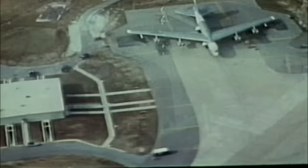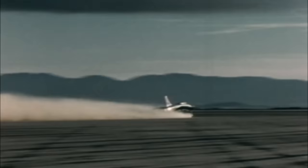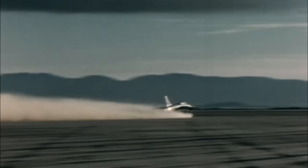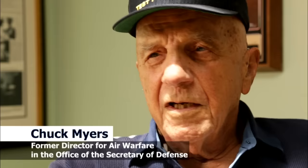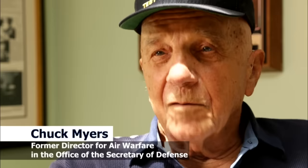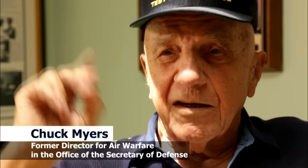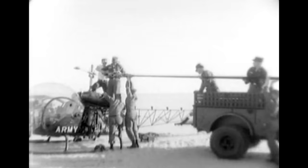The USAF seemed blind to the lessons learned in Korea and oblivious to the idea that there might be another conventional war. In the years that followed, they continued to focus on building nuclear-armed bombers and jets in preparation for an atomic war with the Soviets. The Army realized they might have to take the close support mission into their own hands, experimenting with helicopters at Fort Rucker — reinventing the old Army Air Corps — strapping .30 caliber machine guns to the rails of an H-13.